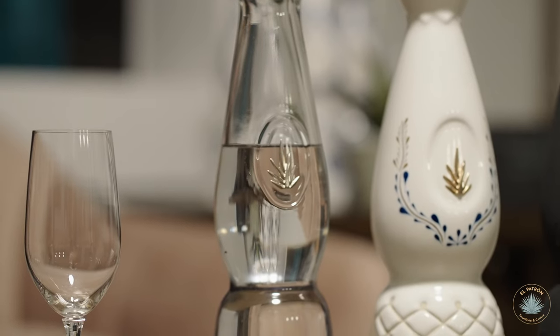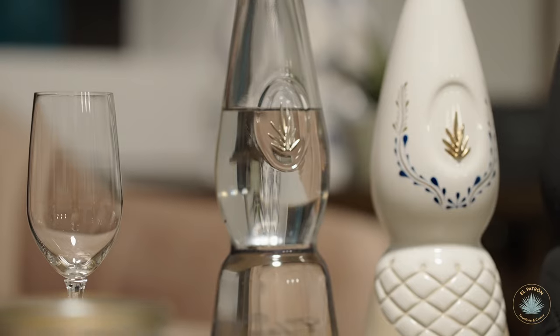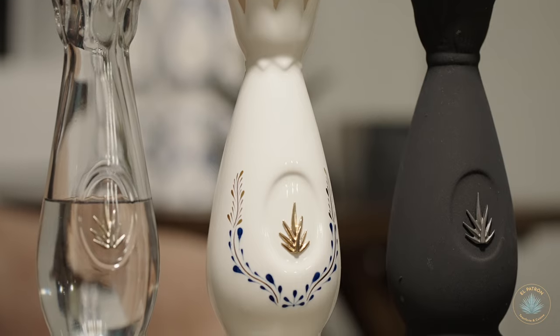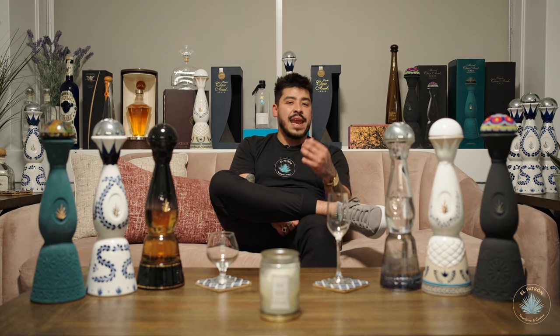Here to my left we have the Blanco expression, which is an unaged tequila. Moving into the Reposado, here to my right, it is aged for eight months in American Whiskey Oak. We have the Añejo Tequila here to my left, which is a 25-month American Whiskey Oak aged tequila. The Ultra — which is the Extra Añejo and not yet part of my collection — is a five-year American Whiskey aged tequila, then finished in Spanish sherry barrels. The sherry barrel, from sherry wine made in Spain, offers tannic components, sweeter wine notes, and enhances the mouthfeel and tannic experience.